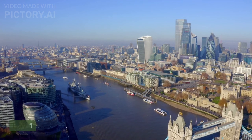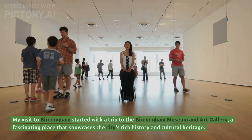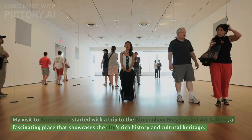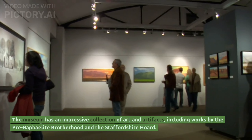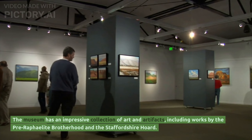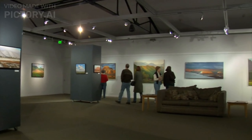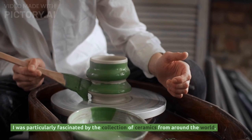My visit to Birmingham started with a trip to the Birmingham Museum and Art Gallery, a fascinating place that showcases the city's rich history and cultural heritage. The museum has an impressive collection of art and artifacts, including works by the Pre-Raphaelite Brotherhood and the Staffordshire Hoard. I was particularly fascinated by the collection of ceramics from around the world.